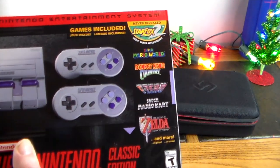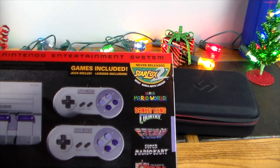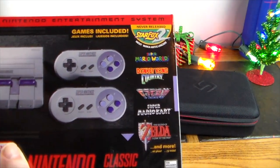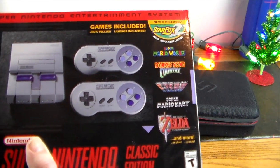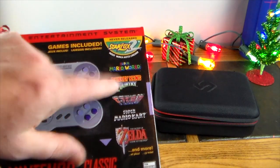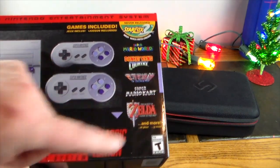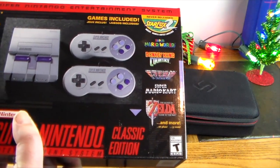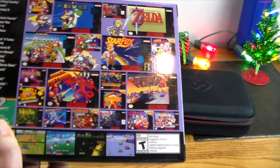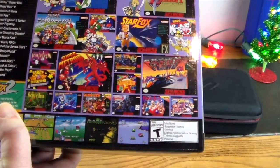It comes with some pretty cool games from the Super Nintendo era. The never-released Star Fox 2 is definitely probably one of the highlights on the system because the game was never released — you'd have to get this to play it, or dabble in the ROMs and emulators out there. It also has Super Mario World, Donkey Kong Country, F-Zero, Super Mario Kart, Legend of Zelda: Link to the Past, and Earthbound, which is a super rare game to find on original cartridge.